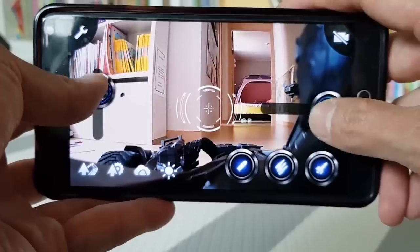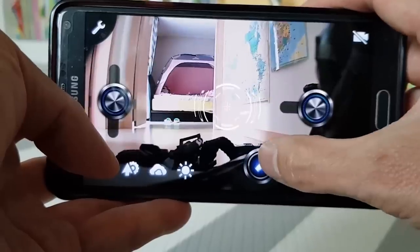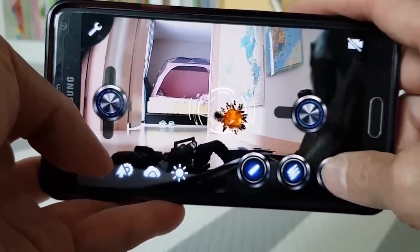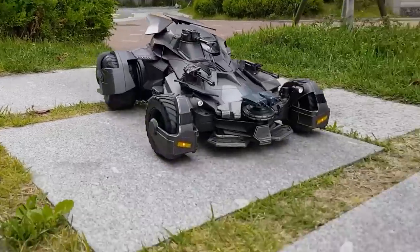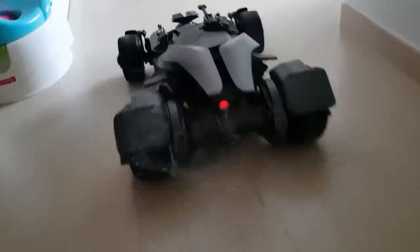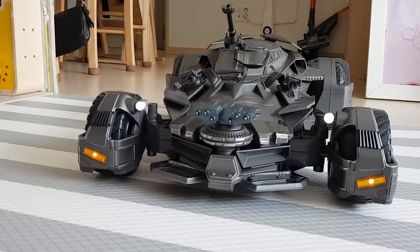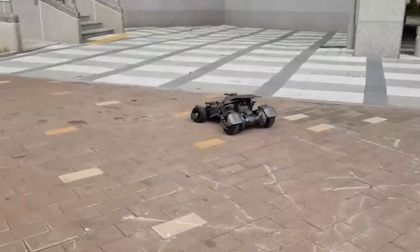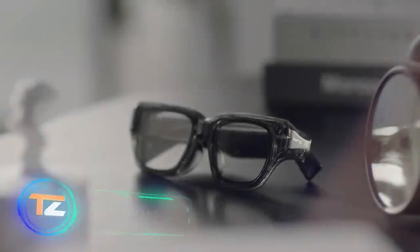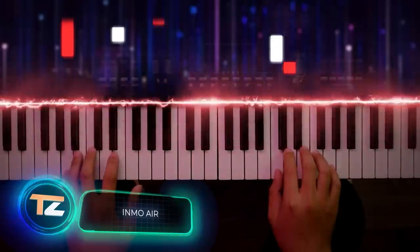The included Batman action figure turns the steering wheel while sitting in the cab. There's also a camera installed in the vehicle that transmits images to your smartphone, which acts as a remote control. So the Batmobile allows you to enjoy the ride from the driver's perspective. The price is $250.